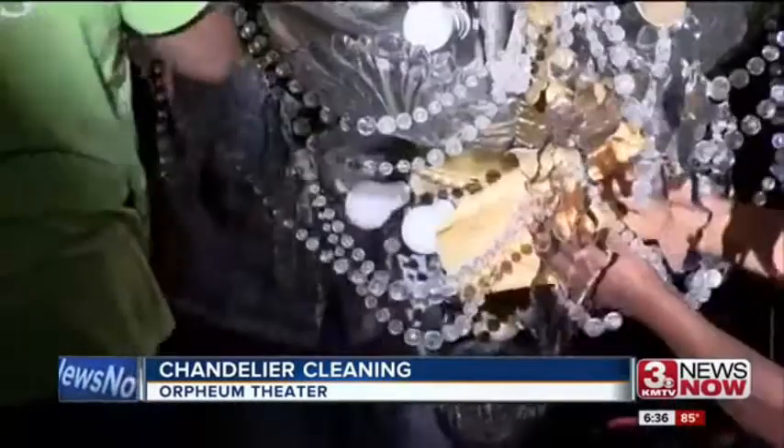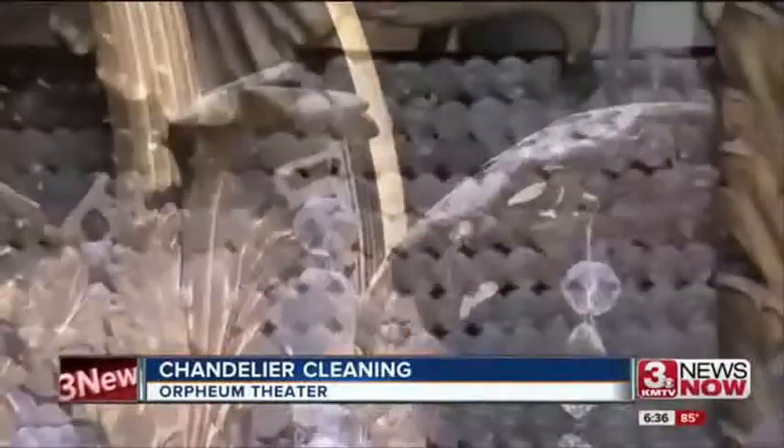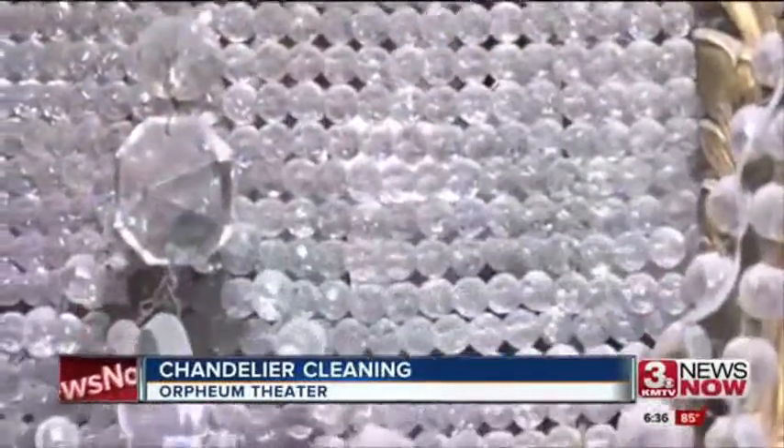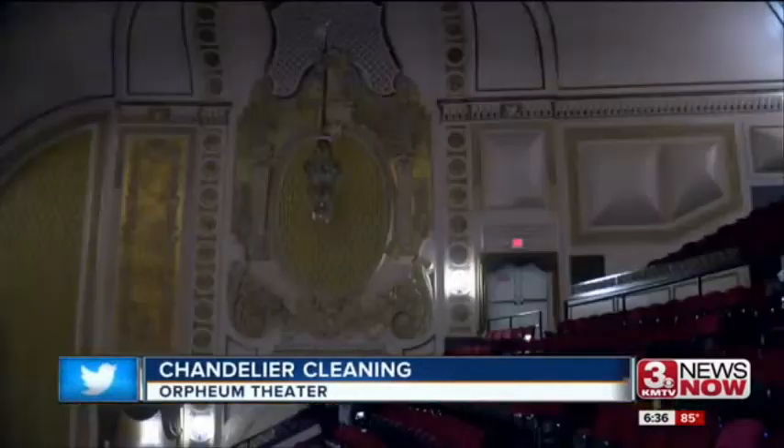There are 247 lights on it, so it's a big chandelier. It was originally made in Czechoslovakia and shipped over in 1927. It's 16 feet tall, 8 feet in diameter, and it weighs 1,715 pounds.